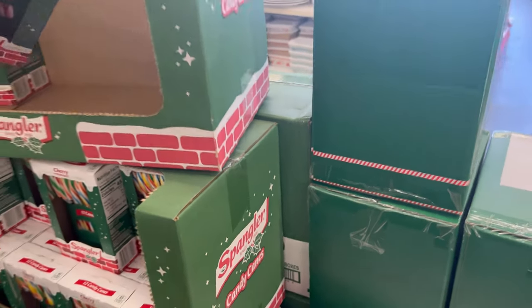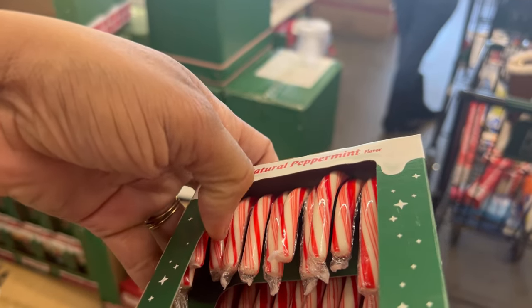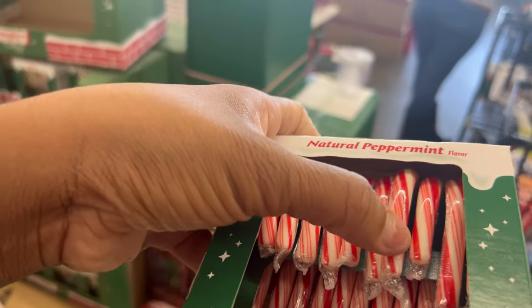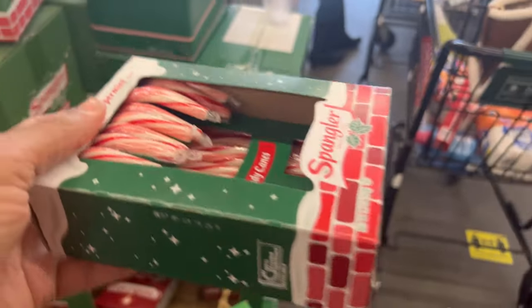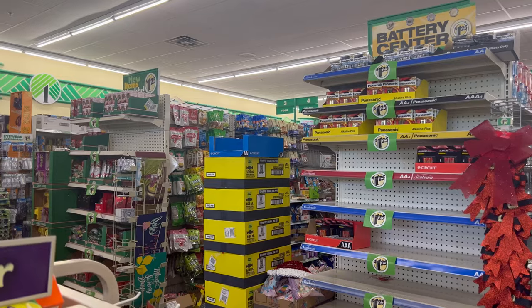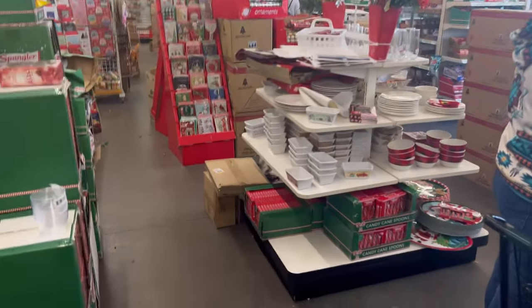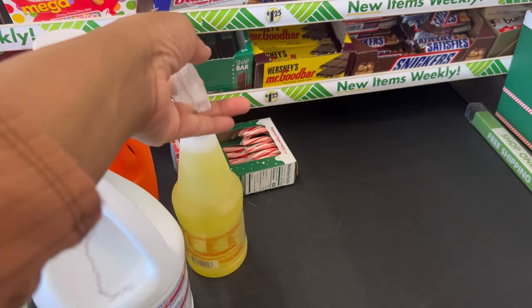We got a bunch of kids so we're gonna go with the candy cane. Can't go wrong with the candy cane — you get 12. Let me count: one, two, three, four, five, six, seven, eight, nine, ten, eleven, twelve. Can't go wrong with that. Or we could have gone to the candy aisle and gotten something else, but the candy canes — kids appreciate it, it's festive.